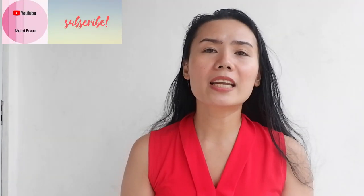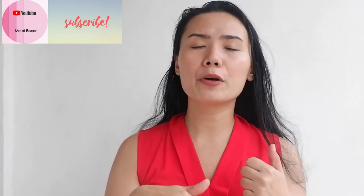So that's my Altea haul, guys. If you like this video, please give it a thumbs up, subscribe to my channel, and please comment down below your favorite Altea purchase. Once again, this is Nelai. Thank you so much for watching. See you around!